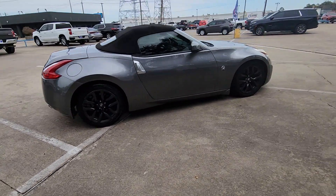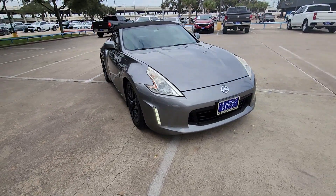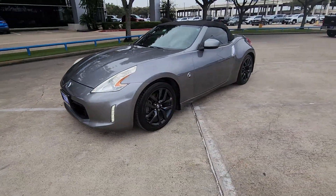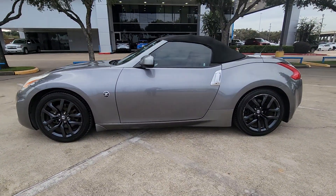This athletic 370Z offers classic sports car style coupled with modern convenience. Muscular performance exhilarates while logical controls, hatchback practicality, and interior comfort make for an uncomplicated and relaxing driving experience.